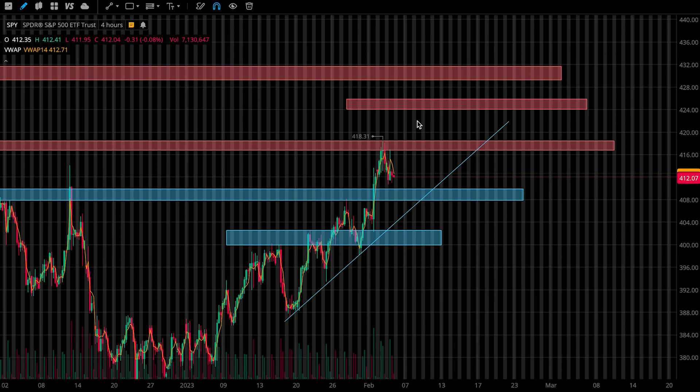How's it going, everybody? Welcome to Lunar Trading. In this video, I'll be going over my levels and plan for the stock market next week. So let's jump right into it.